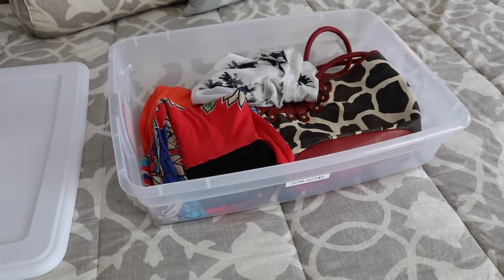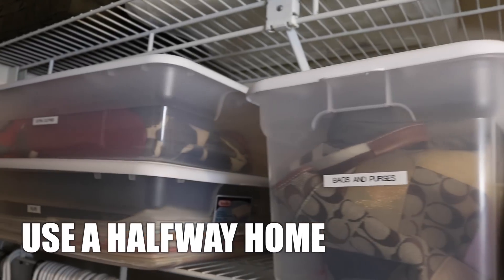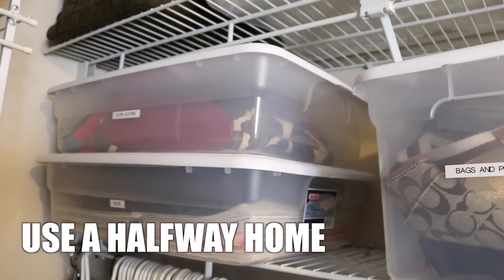If you really struggle parting with things, try putting a halfway home in your closet. This is a place where you set items you're not sure you're gonna get rid of, and you seal it up. Then after a few months, if you haven't opened the box, you can rest assured you can get rid of that stuff — you're probably never gonna think about it again.